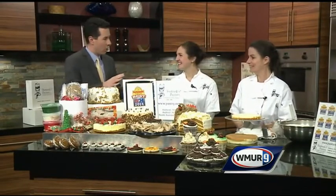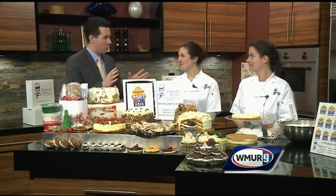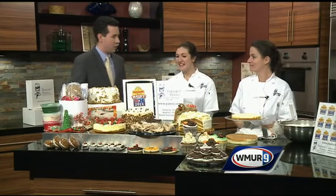Take us through — everyone wants to impress on Thanksgiving. What should we do if we really want to impress our guests on Turkey Day? Well, you can come into any of our three locations. They're in Amherst and Bedford, New Hampshire, and also North Andover, Massachusetts, and also order online. Come in and pick out any cakes and pastries that we have to offer.